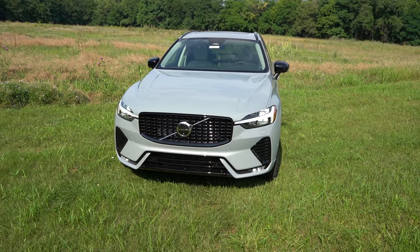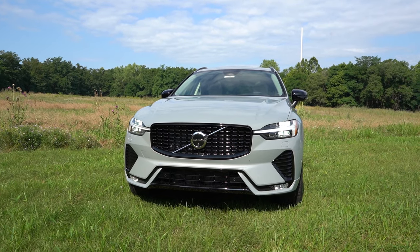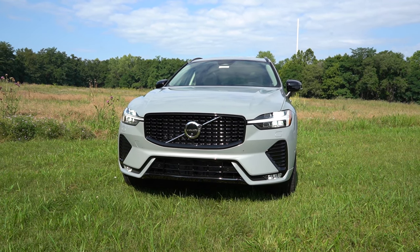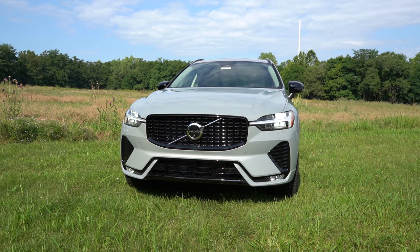LED fog lights are visible down towards the front lip in the corners, and they do come standard on the 2024 XC60. I feel like that wasn't always the case, but I love that they're standard - and again they are LEDs as opposed to halogen bulbs, which is pretty darn cool. We have the dark theme throughout this one, so keep that in mind. That pretty much rounds out the front - let's make our way to the side.